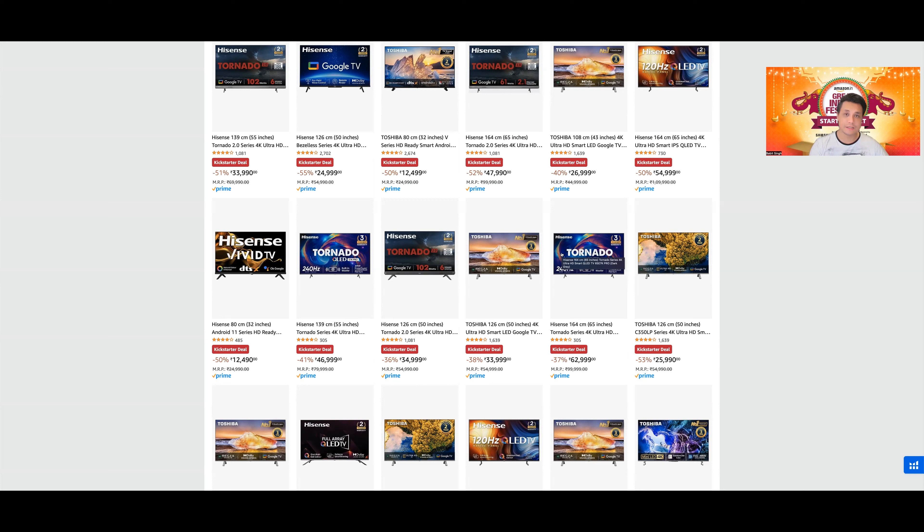Hisense U7H में native 4K at 120Hz with HDR मिल रहा है — it is the same features that you get on the E7K Pro। E7K Pro में algorithmically boost करके 240Hz मिलता है but 1080p में। Why will I game at 1080p जब मेरे पास 4K TV है? अगर आपको sound थोड़ा better चाहिए तो E7K Pro में 49W के speakers हैं।